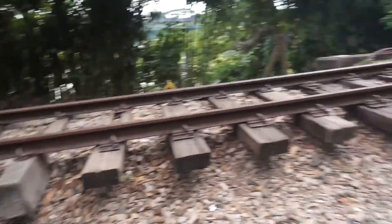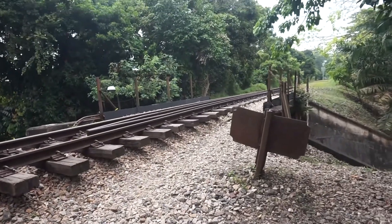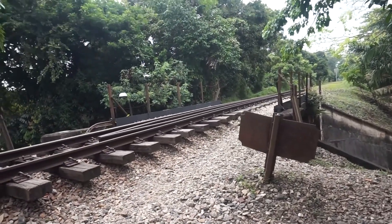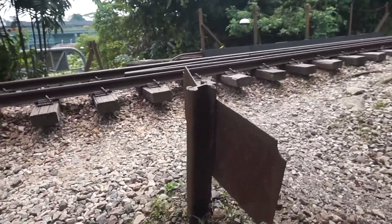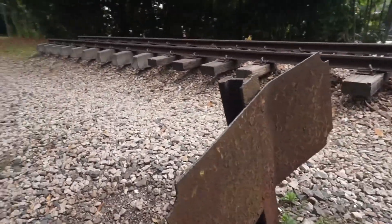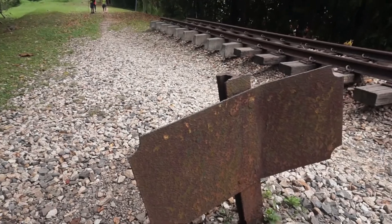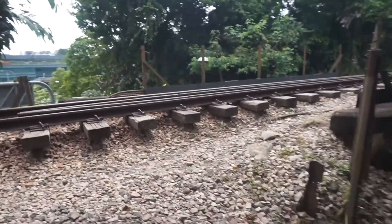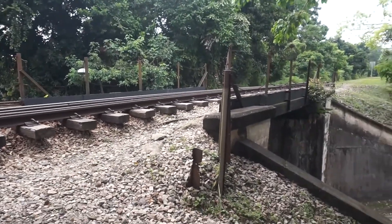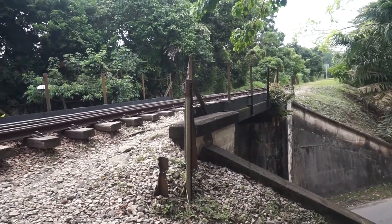Look at this sign here — it's so rusted that you can't even make out what was on it. Probably the bridge number or some serial number. But this is one of the old bridges for the train tracks. So interesting.